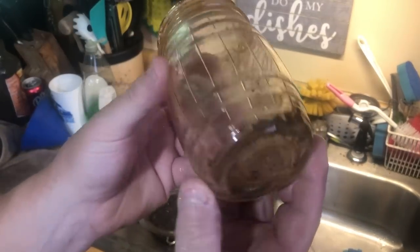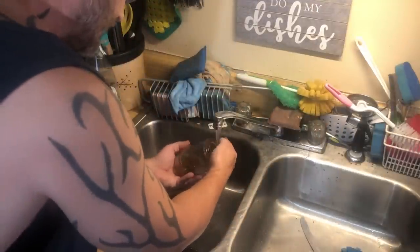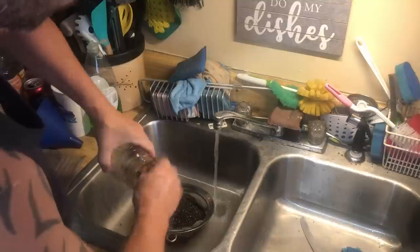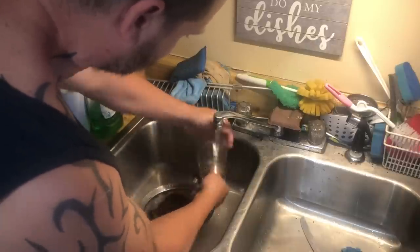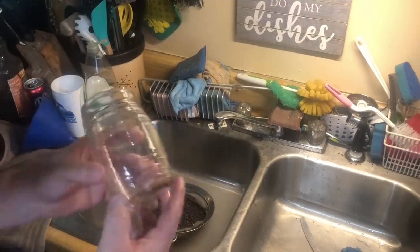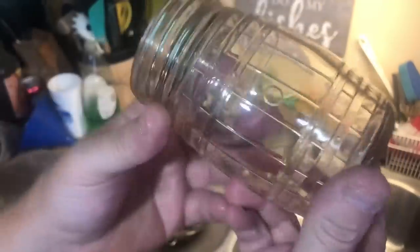Beautiful one-pint barrel mason jar — that's a toughie right there, you don't see those too often. Dirty as can be though, let's fix that in one minute or less. This one really just needed soaking — it brought everything off except for the rust up here, so we'll just hit it with the steel wool. Real nice base wear on that one too. Check out the barrel mason jar guys — you can see the little rivets made just like a barrel keg. There's the tap. Sweet.